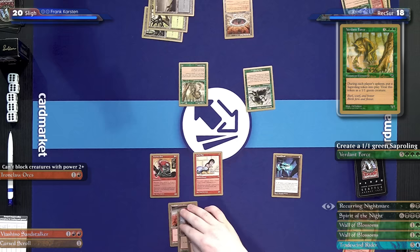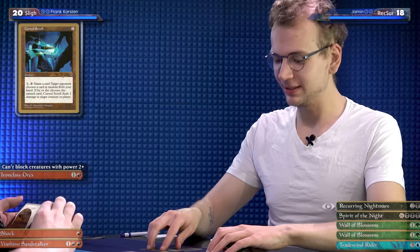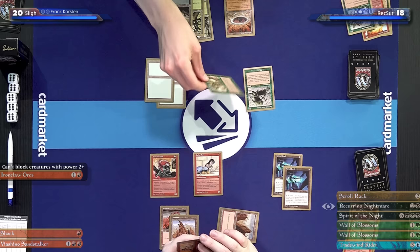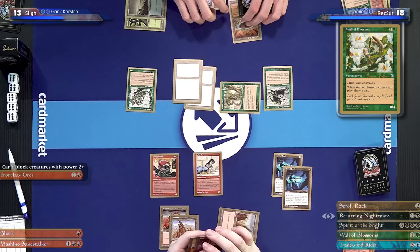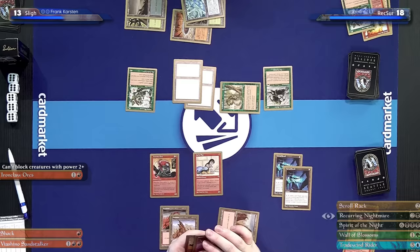During my upkeep I won't get a token, but I'll draw a card. Recast my Recurring Nightmare — it really is a recurring nightmare, at least for you. I sacrifice a creature, return Recurring Nightmare to my hand, and reanimate this Verdant Force. Hello there, old friend. I'll pass the turn. Upkeep — I get a 1/1 token. I'll play Cursed Scroll and pass the turn. I'll untap, get another token, take my draw, and now swing in with that Verdant Force. I'll take seven. And then I'll play another Wall of Blossoms — drawing a card — and play an Underground River and redeploy my Recurring Nightmare.